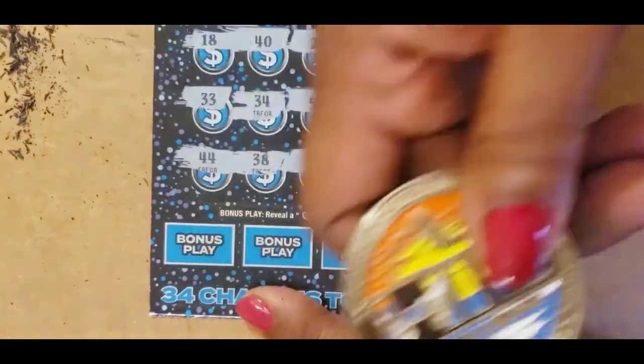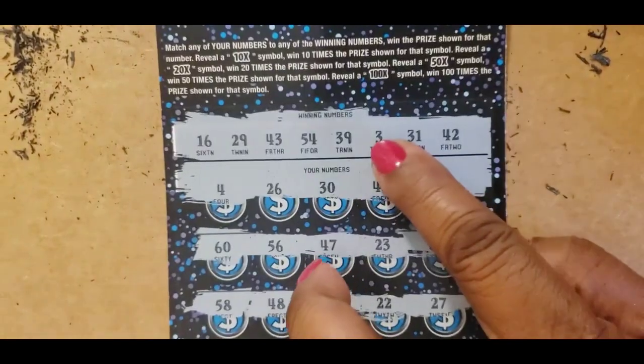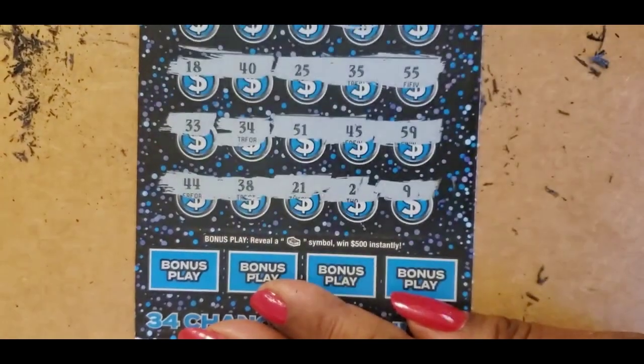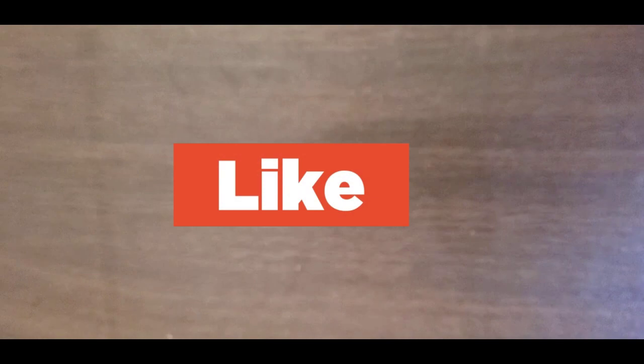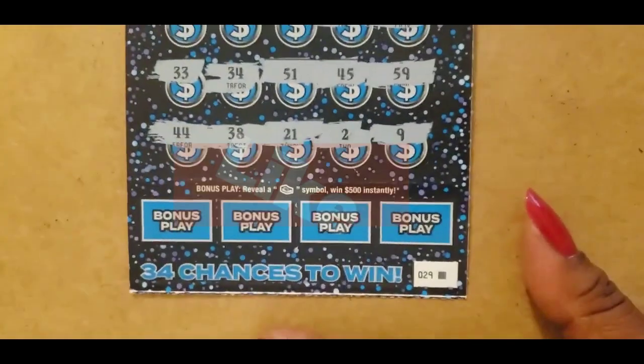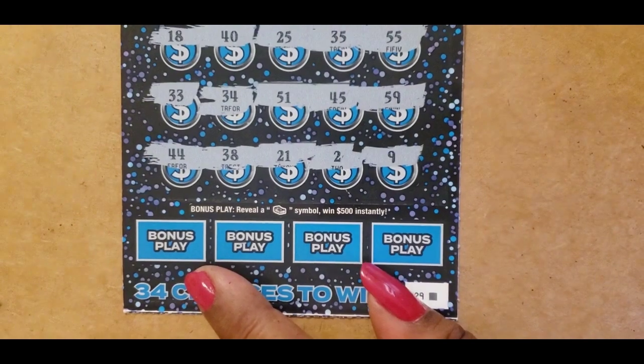$21 and $2 — we have that $3, no $21. The last one is a nine and it is not there. No, there is not a nine. But we still have the multipliers — we still have a chance.